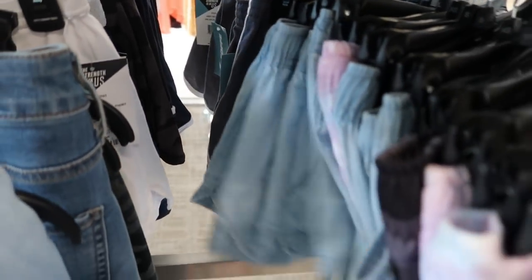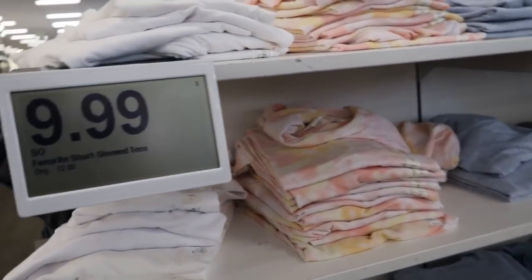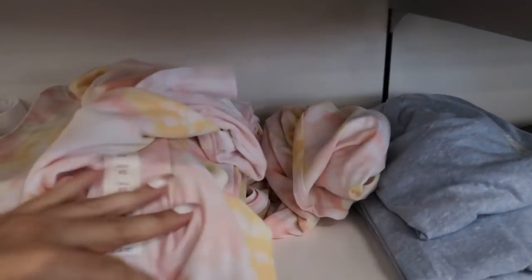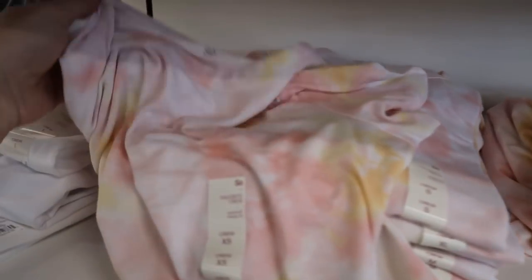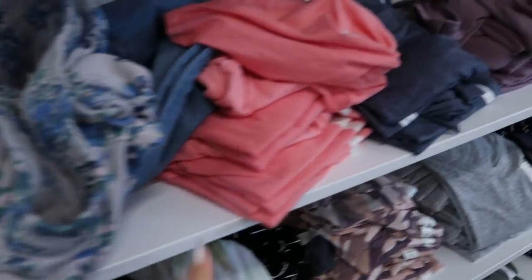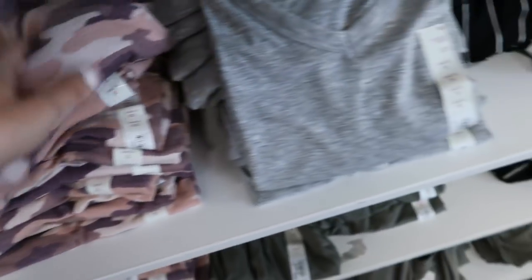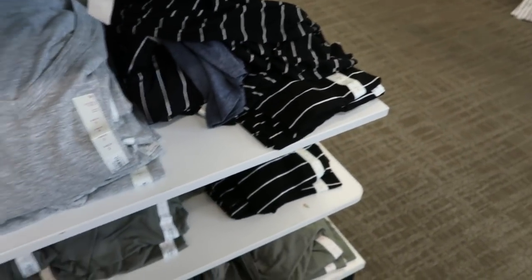The favorite short sleeve tees are on sale from $12 to $9.99. They're really soft and comfortable with lots of colors — orange, white, and yellow tie-dye, blue, mauve, burgundy, gray and white stripe, tan camo, white, and coral.